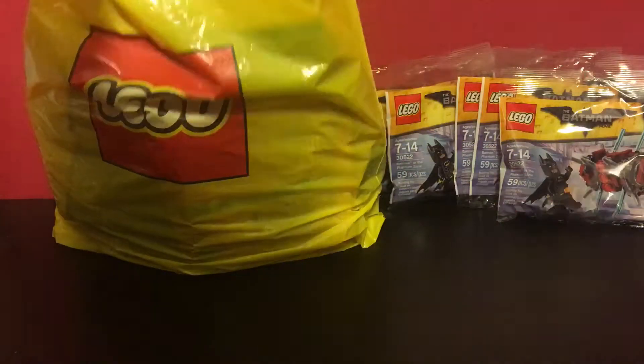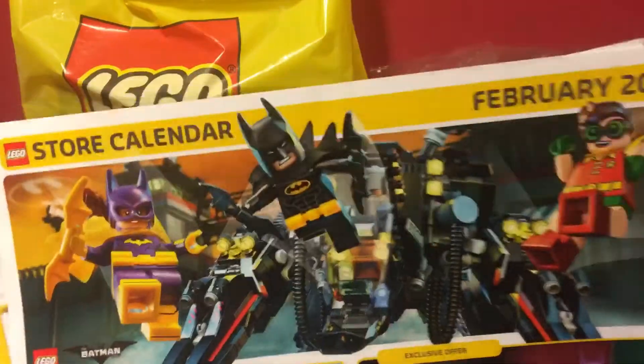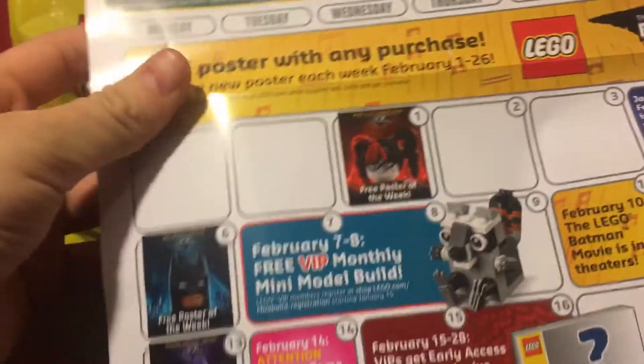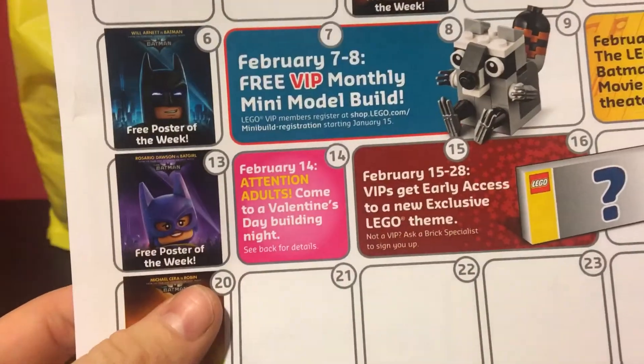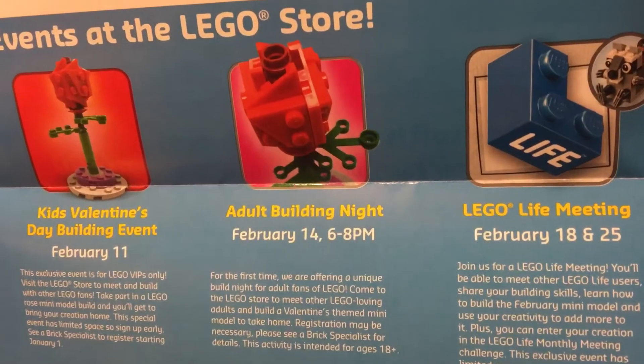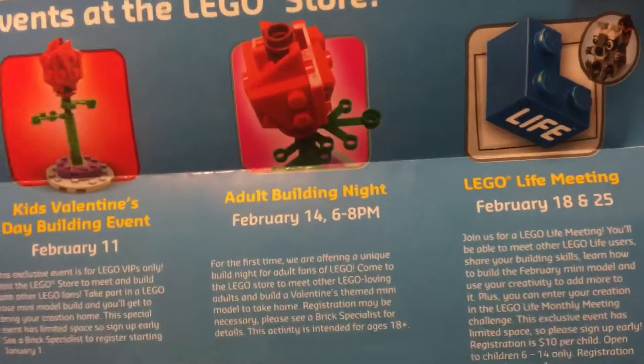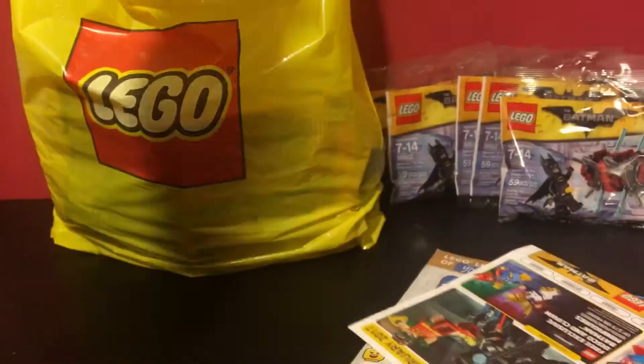In the Lego bag, let's first start off with — I've of course got the newest club magazine and the February calendar. I want to put a note out for the fact that Lego's now doing adult builds, which I was pretty impressed by. I'm going to try and convince someone to go with me and spend Valentine's Day at the Lego Store to build the rose, but we'll see how that goes.